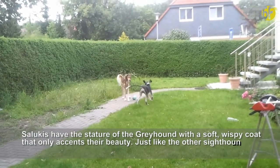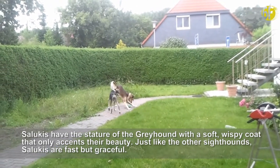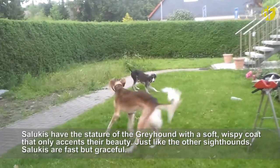Salukis have the stature of the Greyhound with a soft, wispy coat that only accents their beauty. Just like the other sighthounds, Salukis are fast but graceful.